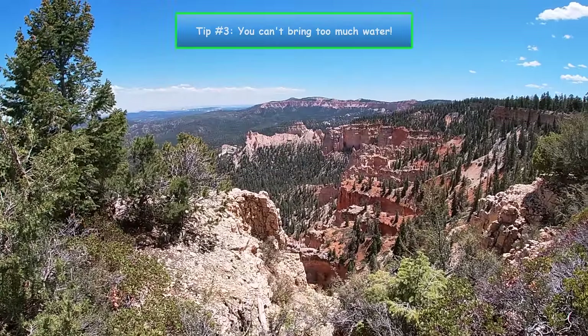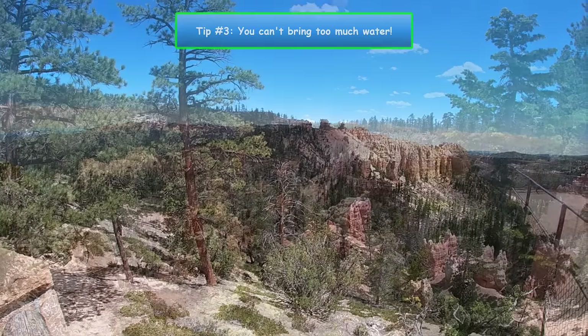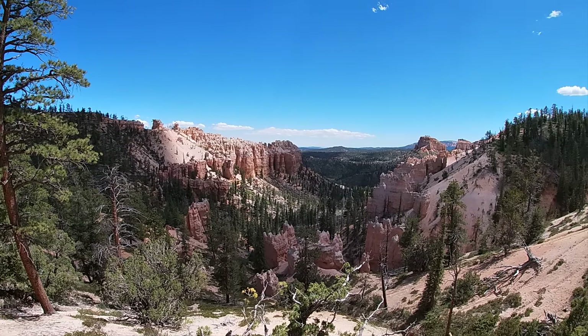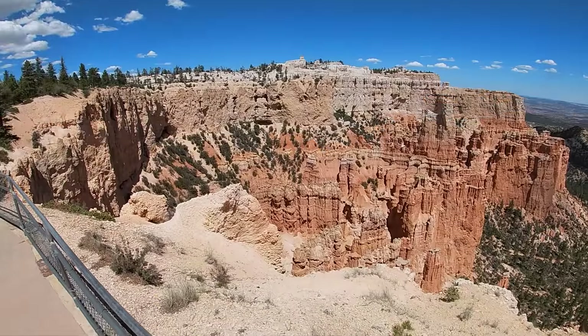Number 3. I know you've heard this before, but grab as much water as you think you're going to need and then double it. Bryce Canyon gets 255 days of sunshine per year, so much of the year it's very hot and dry.